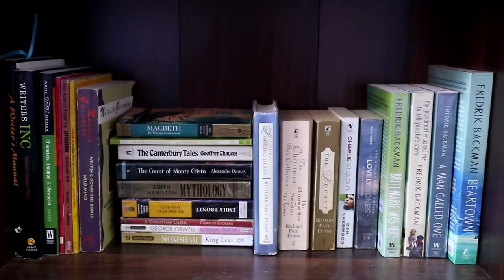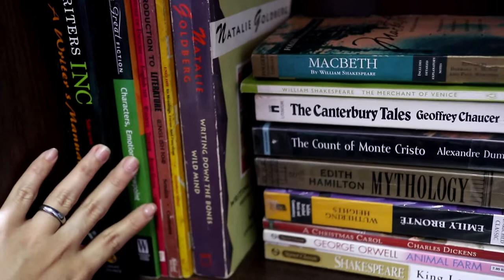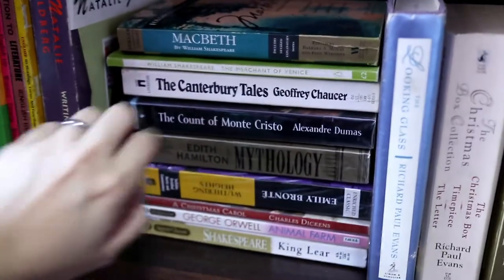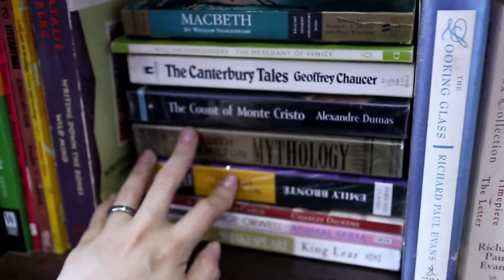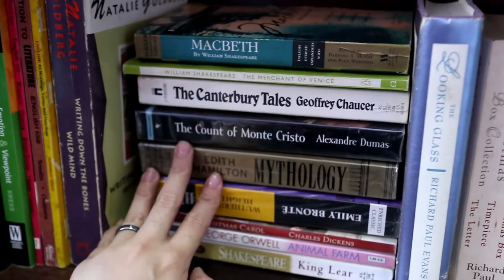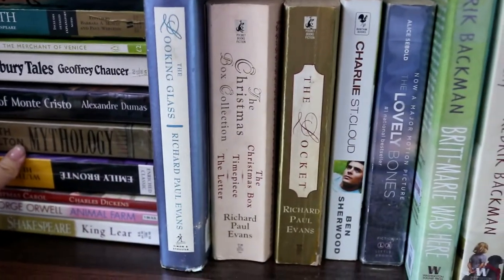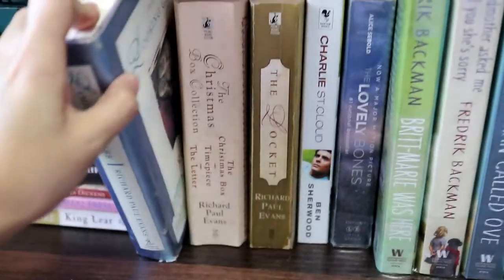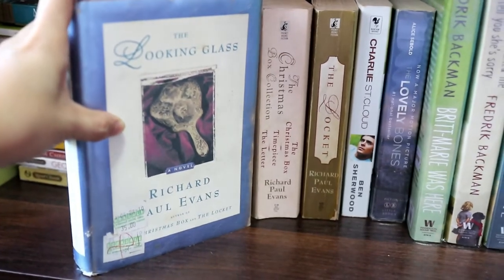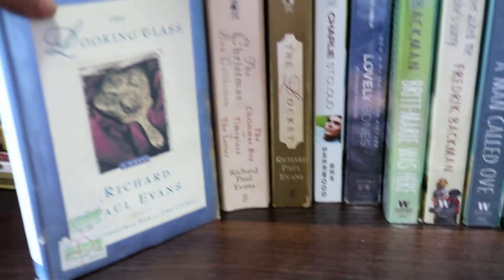In this area I have a few English and writing textbooks. I mentioned in my last video that I'm an English major. I also have classic novels here, though most of my classics are on my tablet. And I have books written by Richard Paul Evans — I haven't read any yet, but whenever I read the synopsis of his novels I get really interested because he writes inspirational stories.